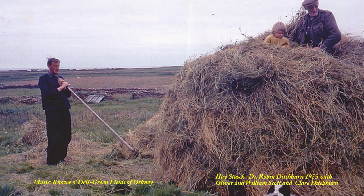After drying, the coals were brought in and built into stacks. Again hard work, but allowing children to join in on the fun.